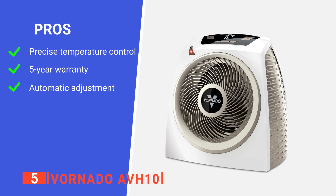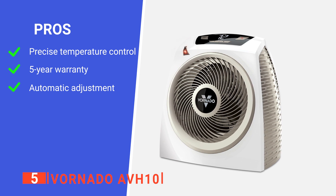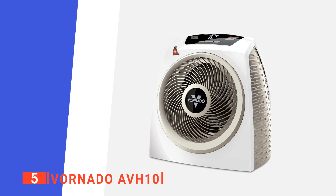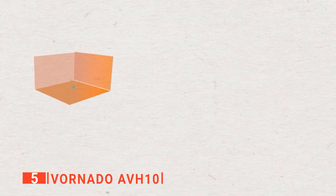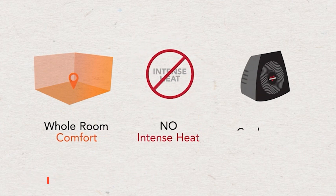Its pros are: its digital thermostat is the best in its class and allows for the most precise temperature control; a five-year warranty ensures your satisfaction; and it has a climate control system that works automatically. However, it struggles with larger rooms. The AVH-10 will easily pay for itself in energy savings because it lets you heat the area you're in while turning down the thermostat in the rest of the home.